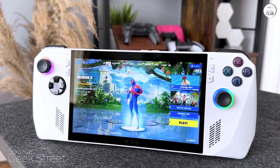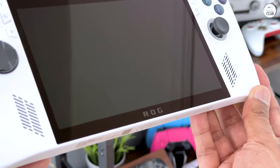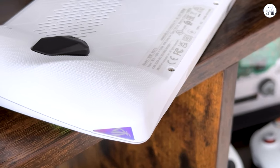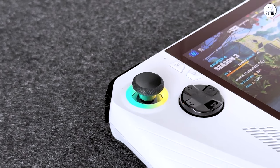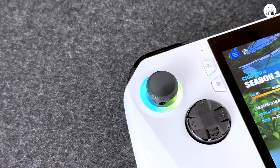In terms of performance, gameplay is impressive and runs smoothly, albeit generating noticeable heat during prolonged use. Overall, the Asus ROG Ally offers a compelling gaming experience in a compact and convenient package.